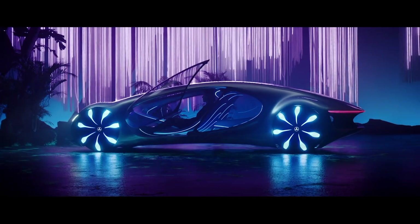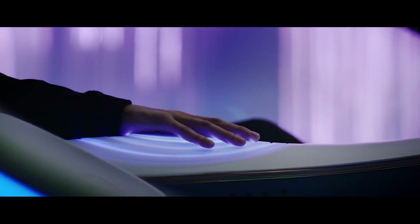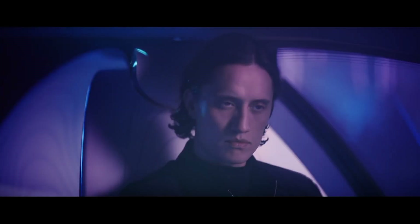To start the car, it is enough to place your hand on the block symbolizing the tree of souls from the Avatar movie. Data is then projected onto the body or arm of the driver or passenger.